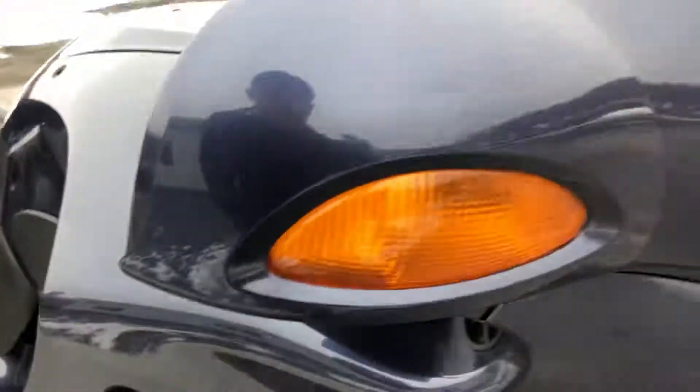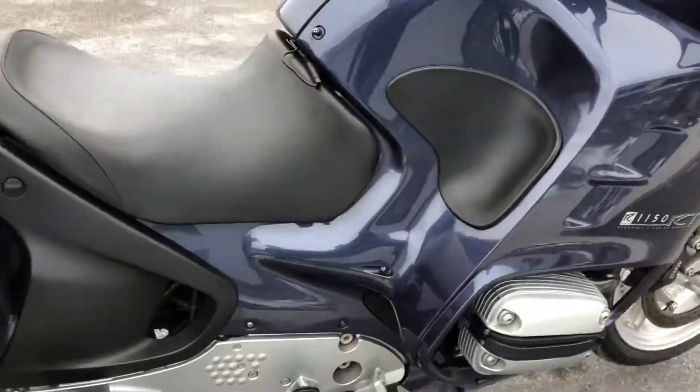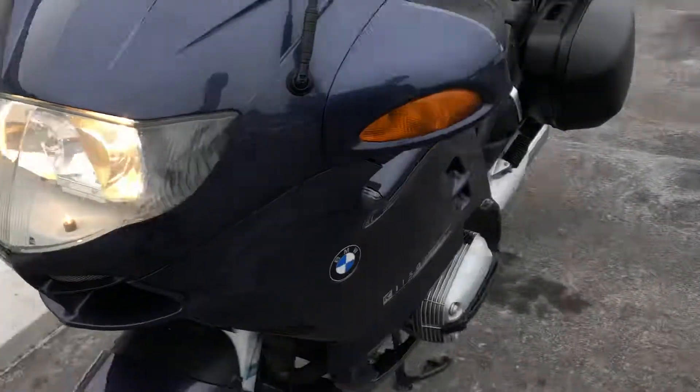We are including a one-year warranty on the engine of this motorcycle. It sounds good, and we're including that warranty for peace of mind.